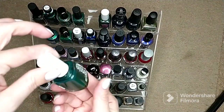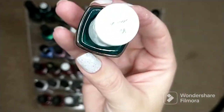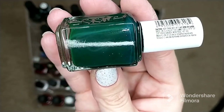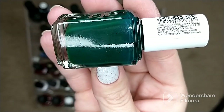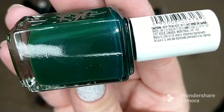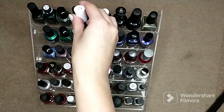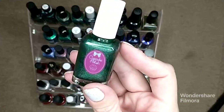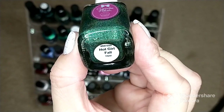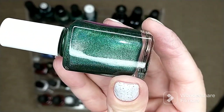Next is a cult favorite that I have yet to actually wear — this is Essie's 'Off Tropic.' It's one I see so many people raving about. I did recently use it for some swatching for another video I'm getting ready to share. Then I have a new polish to me by Cupcake Polish called 'Hot Girl Fall' — it is an emerald green linear holographic.